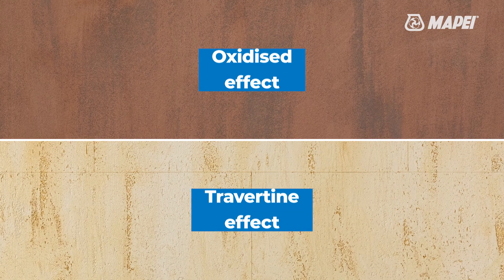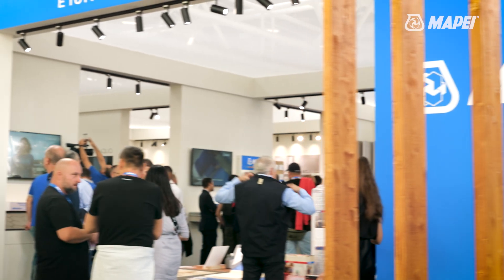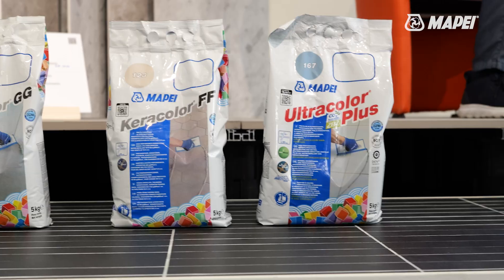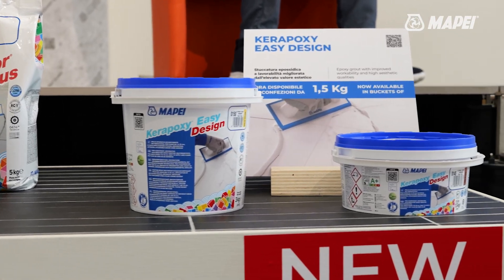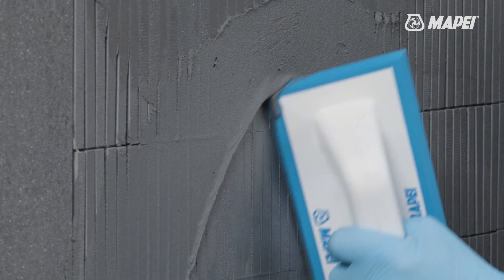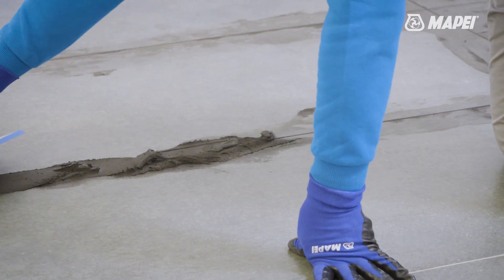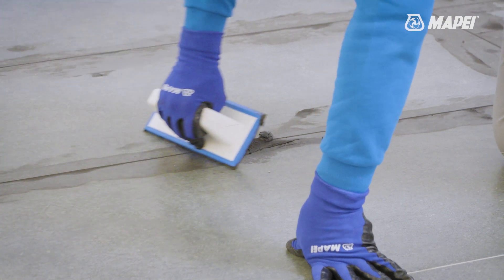Moving on to stand A8 in Hall 32 on the right side, we find the same new product. The highlight of this booth is Kerapoxy Easy Design, our easy to apply epoxy mortar, now available in a new 1.5kg packaging specially conceived for those using large tile formats and to cut down on waste.